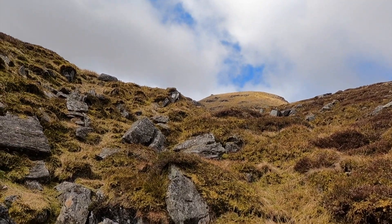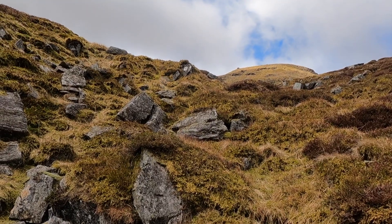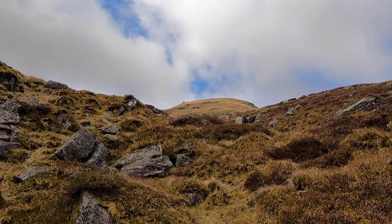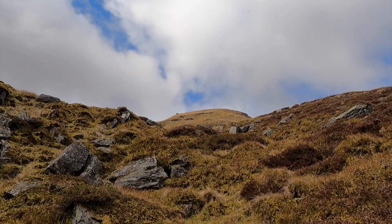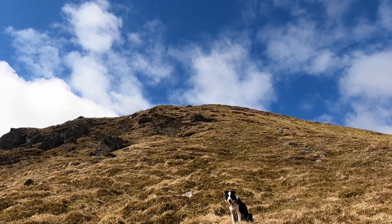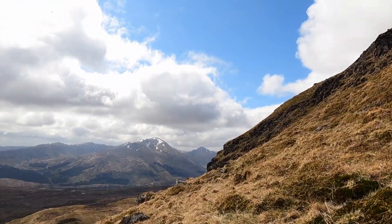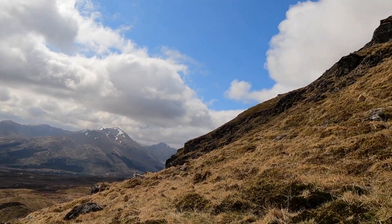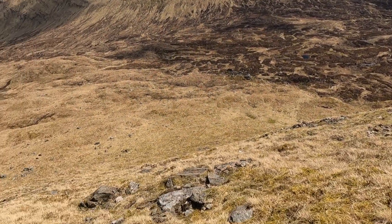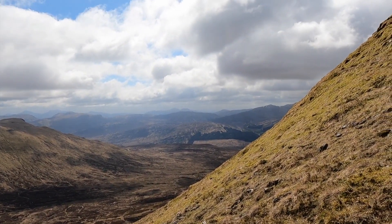There's a myriad of little trots and paths and tracks all going nowhere — it's a case of just weaving your way up this mountainside to the top. Getting to the business end now — this is steep and pathless. Trying to put it in some perspective with Ben More over there. Keep plodding. This is possibly the steepest thing I've climbed so far in Scotland.